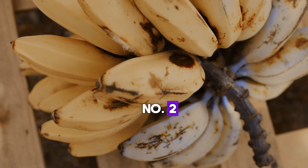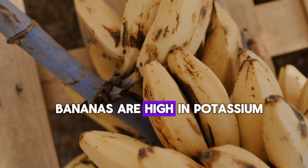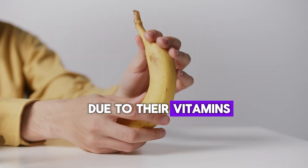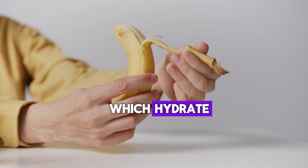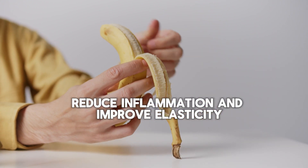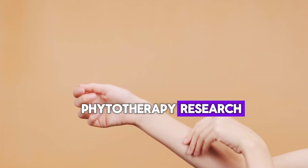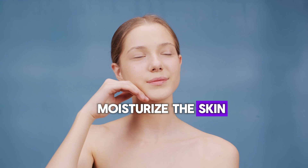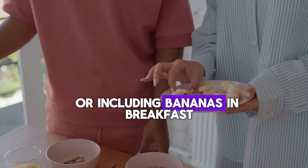Number 2: Bananas. Bananas are high in potassium and beneficial for skin health due to their vitamins A, B, C, and E, which hydrate, reduce inflammation, and improve elasticity. A 2009 study in Phytotherapy Research highlights how banana nutrients moisturize the skin, promote healing, and reduce wrinkles. You can also try it as a face mask or include bananas in your breakfast.